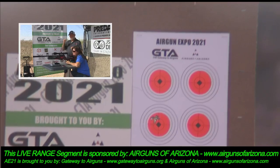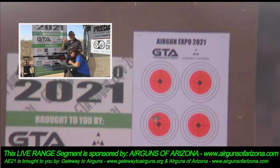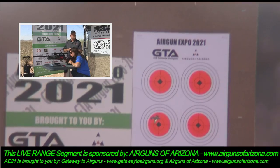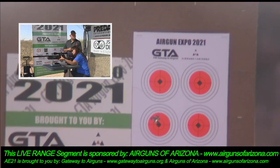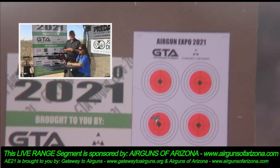Most of what I'm hearing is the solenoid hitting the valve pin. It's like a sizzle, and I think the target noise at 50 yards is louder than the gun — it is that quiet. It's crazy.